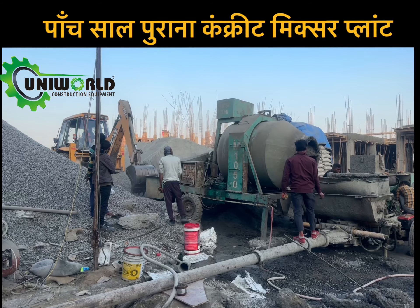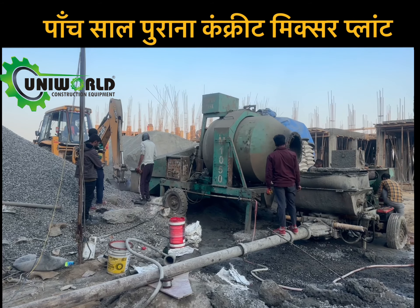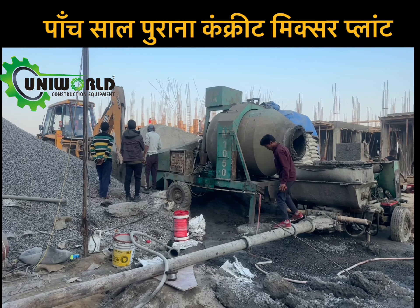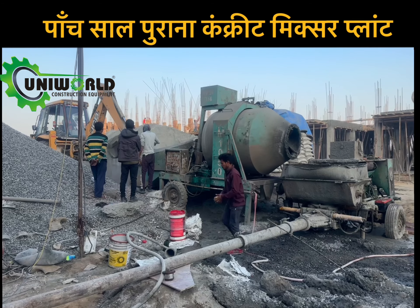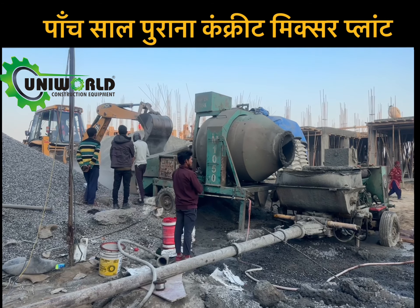There is a mini mobile plant of Uniworld brand whose model number is Room 1050, which is almost 5 years old. By using this mini mobile plant, the client has completed a housing project of 25,000 cubic meters and now the second housing project is ongoing by the machine.